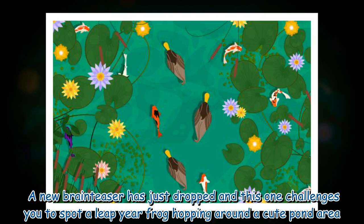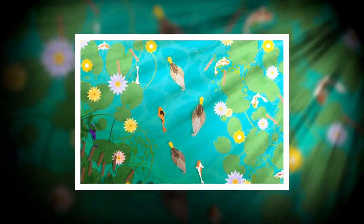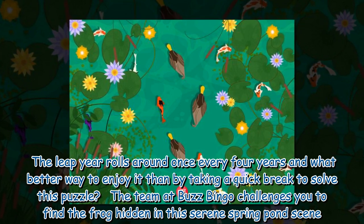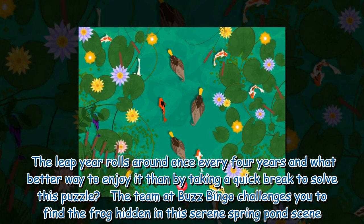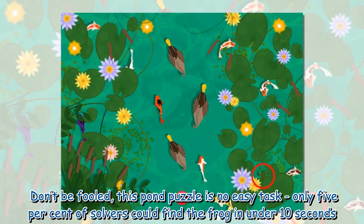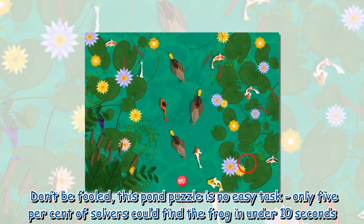A new brain teaser has just dropped, and this one challenges you to spot a leap year frog hopping around a cute pond area. The leap year rolls around once every four years, and what better way to enjoy it than by taking a quick break to solve this puzzle. The team at Buzz Bingo challenges you to find the frog hidden in this serene spring pond scene. Don't be fooled — this pond puzzle is no easy task. Only five percent of solvers could find the frog in under 10 seconds.